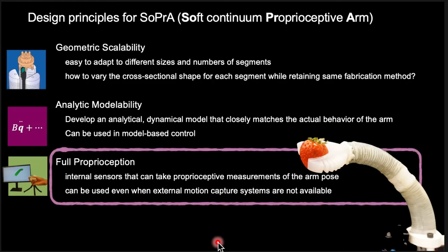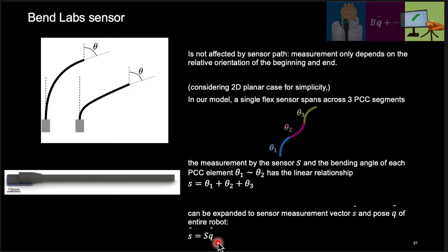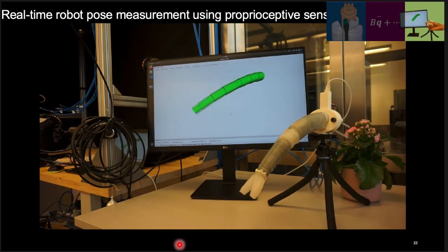Finally, the last design principle is full proprioception. SOPRA has internal sensors that can take proprioceptive measurements of the arm pose. Soft robotic arms are often dependent on external motion capture systems, but these sensors can be used even when mocap systems are not available, improving the arm's independence. The BendLabs sensor we used has an output that is not affected by the sensor path — the measurement only depends on the relative orientation between the beginning and end, so two different sensor shapes would output the same signal. We formulated our model to have three PCC segments spanning across a single flex sensor, so the sensor measurement S equals the sum of the bending angles of each PCC element, yielding a linear relationship between the sensor measurement vector S and the pose Q of the entire soft robot. Thus, it is possible to estimate the state of the robot from sensor measurements alone.